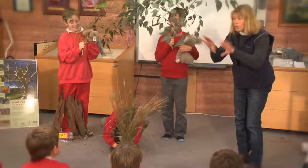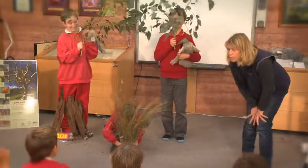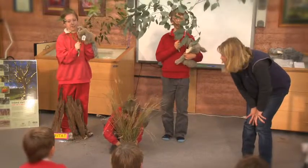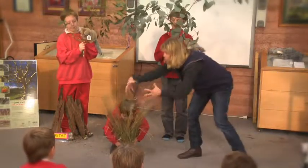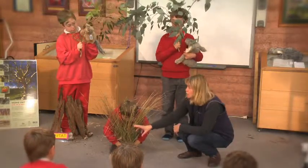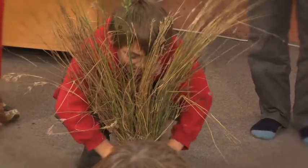Did you know in this area we had at least about 50 different types of native grass growing? And grasses are wonderful — they grow in these big tussocky shapes, they have lots of leaves that animals like to eat, and they have seed heads.